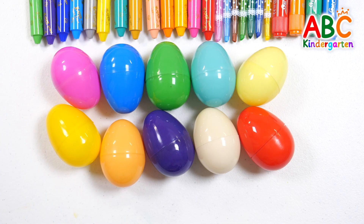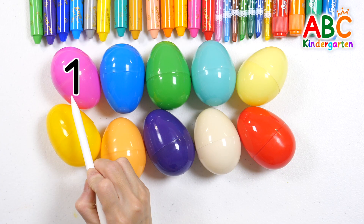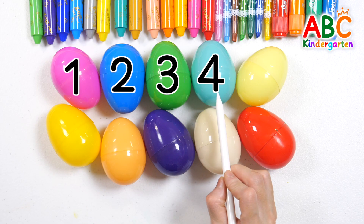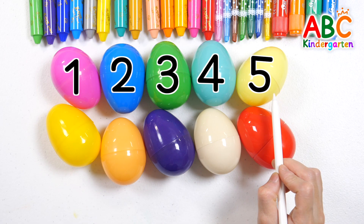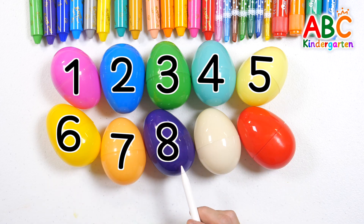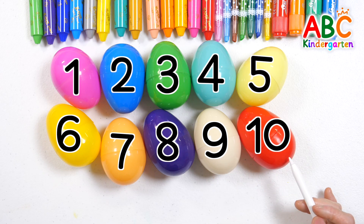Let's point and count them one by one again. 1, 2, 3, 4, 5, 6, 7, 8, 9, 10.